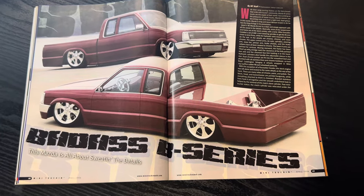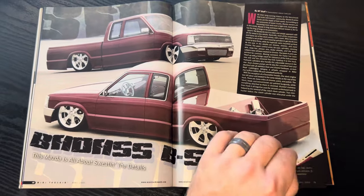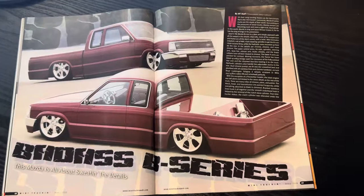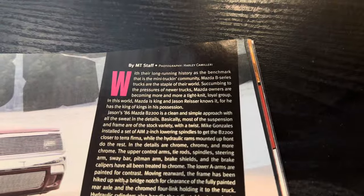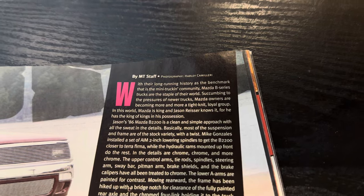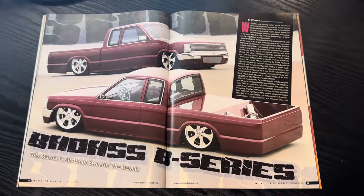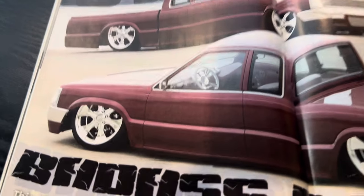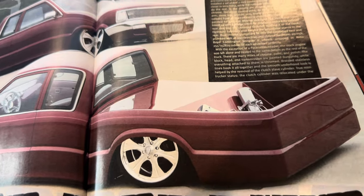Badass S series. This Mazda is all about sweating the details. I don't think they put the little info box in, which sometimes they would leave out. But if we look down here, it's Jason Reisser — this is his Mazda. There are a couple Mazdas out with a similar color. But this truck, especially for its era — almost 20 years ago — super clean. I would take this truck all day. Dash looks great. Everything looks awesome about this truck.